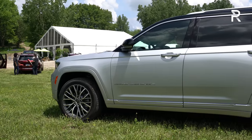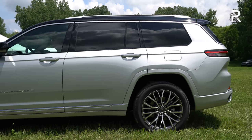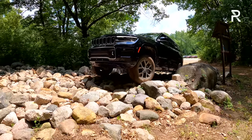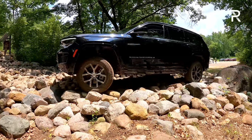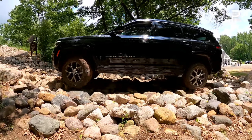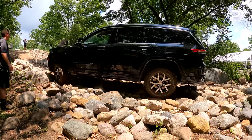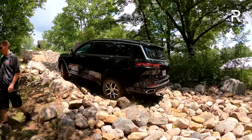Its wheelbase at 121.7 inches long is around 7 inches longer than the old Grand Cherokee. In typical Jeep fashion, you can get this vehicle with an adjustable air suspension. Standard ground clearance is 8.5 inches, but with the Quadra-Lift air suspension it raises to a maximum of 10.9 inches. Jeep says this vehicle is capable of fording up to 24 inches of water — nearly 2 feet — which would make it class-leading.